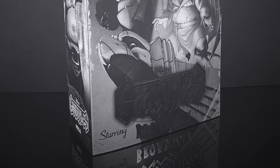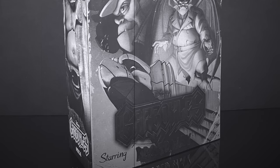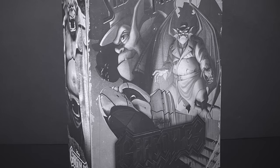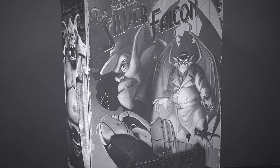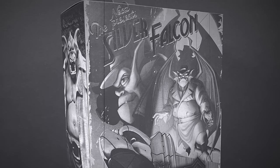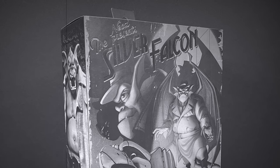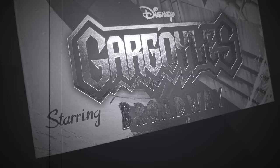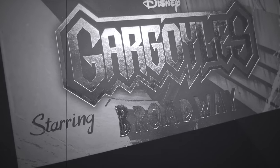Welcome back everyone, Toyshiz here and I am back yet again for another Nekatoys Gargoyles video. I'm always stoked when we get a new one for the old collection. They're pretty much spaced out, so it's always nice when you finally get a new one. Today, from the episode The Silver Falcon, we have Detective Broadway, or Trenchcoat Broadway.